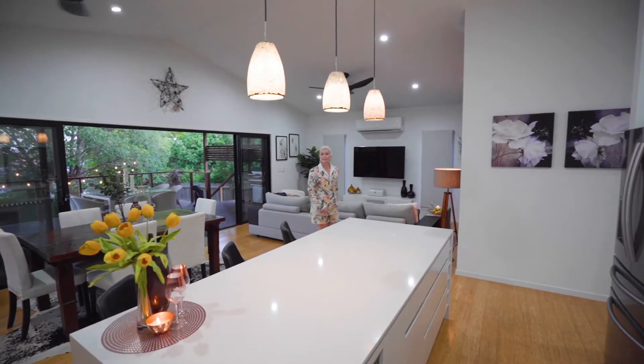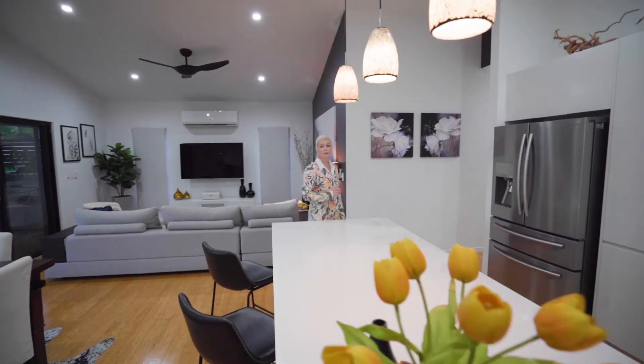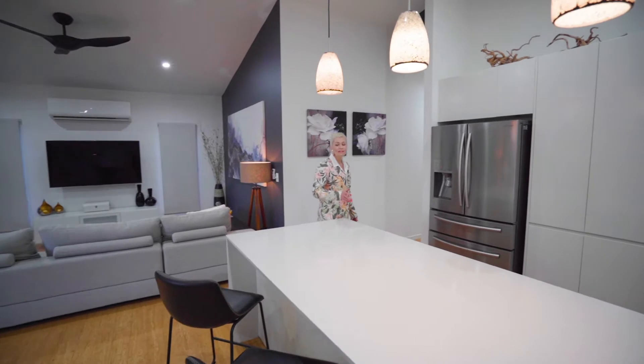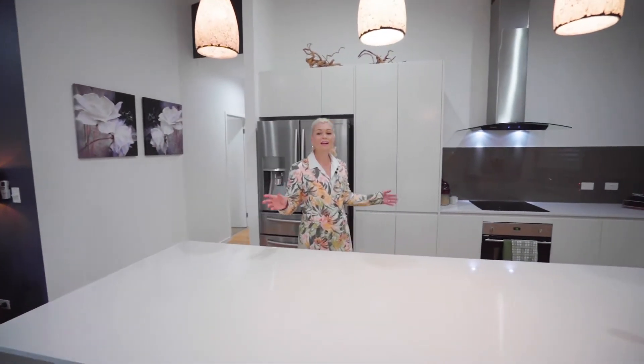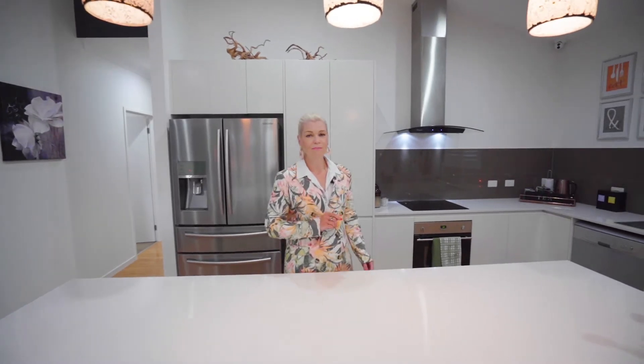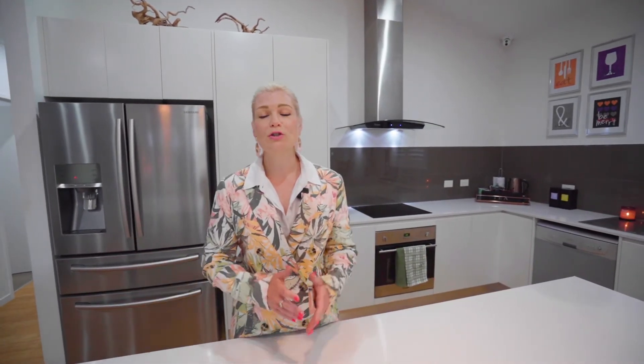The thought, planning and consideration that has gone into the design of this home is truly remarkable. The resting spaces and living spaces are completely separate to ensure everybody's peace, comfort and privacy. What you'll really love is the integration of indoor and outdoor living via huge expanding sliding doors. It really feels like one huge zone to enjoy in any kind of weather and all year round.